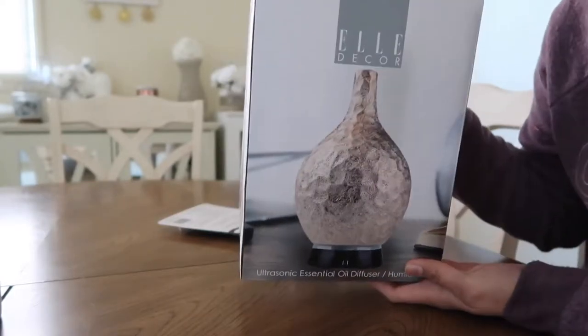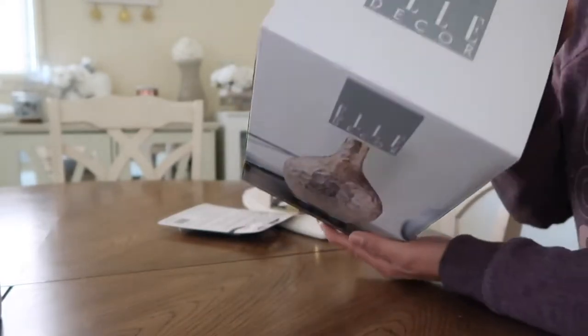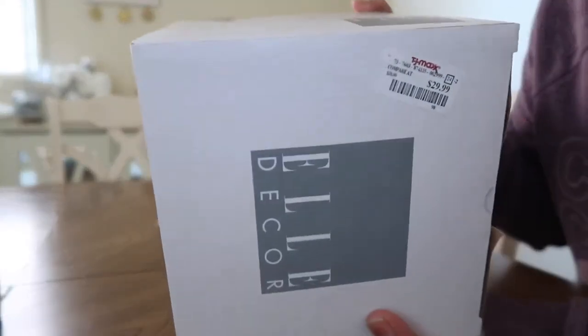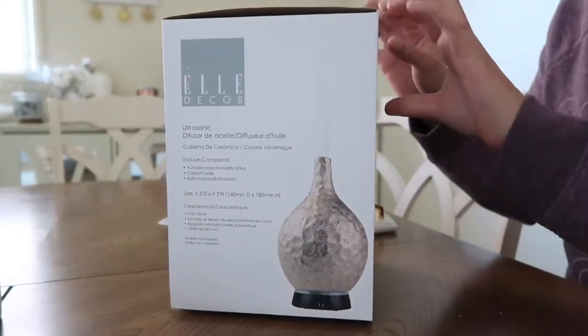I also got this Ellie Decor oil diffuser from TJ Maxx. This was $29.99. Let me open it up and show you — this is rose gold.